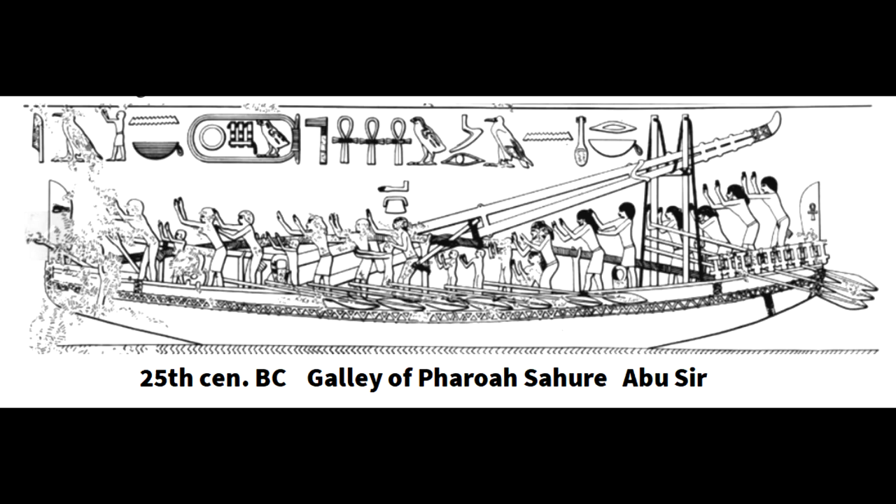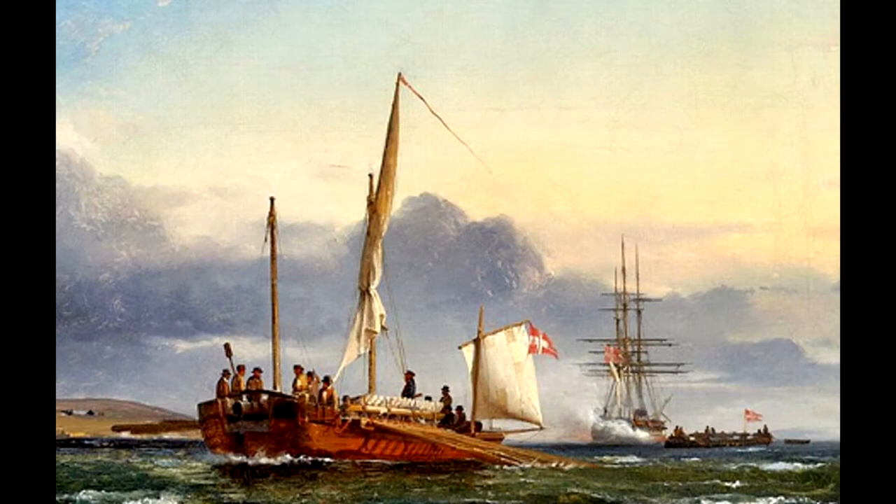This is the oldest known depiction — it's from the pyramid of the pharaoh Sahure at Abu Sir. It shows the mast laid down and the oarsmen have shipped their oars and they're all praying or showing obeisance to the pharaoh. The last form of galleys in use were the Kanon-Sholupa in the Russian, Swedish and Danish navies of the 19th century. They fought for the last time in both the Schleswig-Holstein War of 1848-51 and in the Bothnian campaign of the Crimean War in 1854-55.